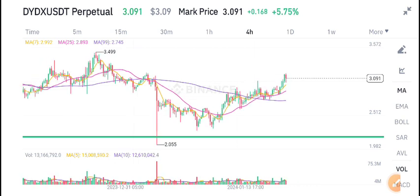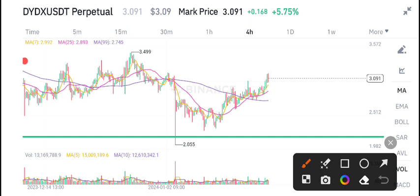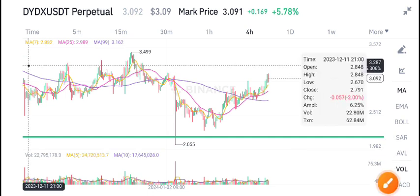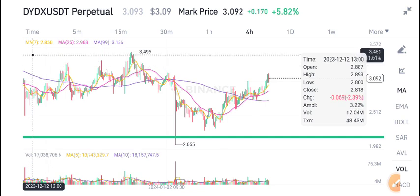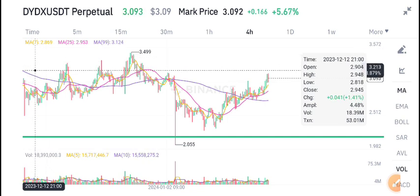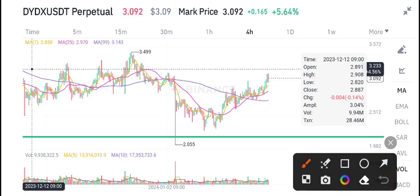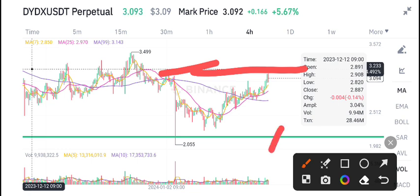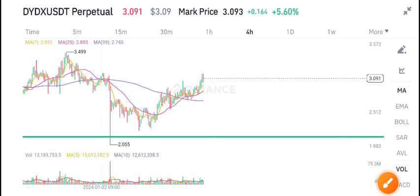DYDX coin is currently at a resistance level. The resistance zone is between 3.28 and 3.49. It's near this resistance level zone right now, and we can see selling pressure coming from this zone.